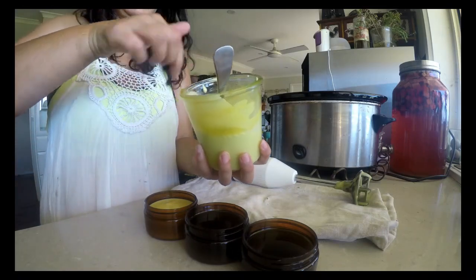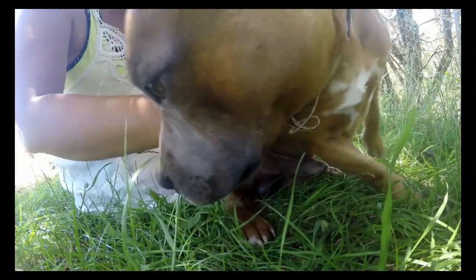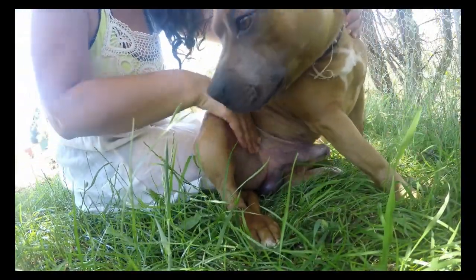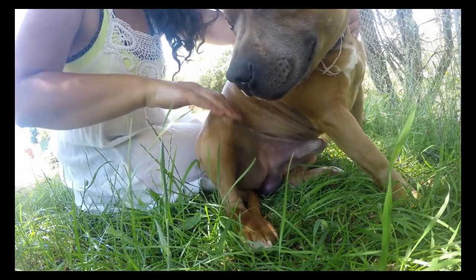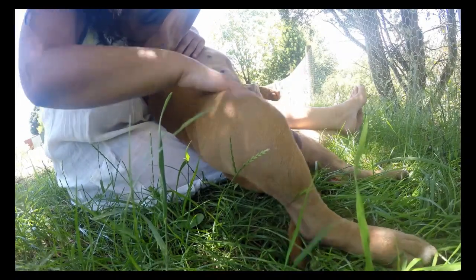Being self-sufficient doesn't just mean growing your own food — it means growing some of your own medicine too. Creating skincare and soaps for my family is incredibly empowering. Not only is it frugal, it is 100% organic with no hidden chemicals.